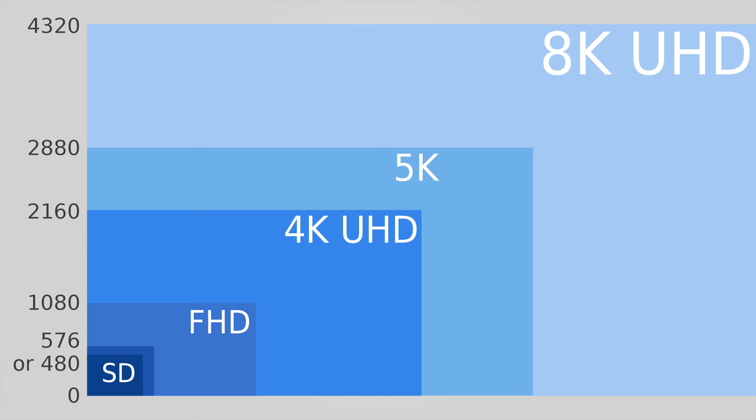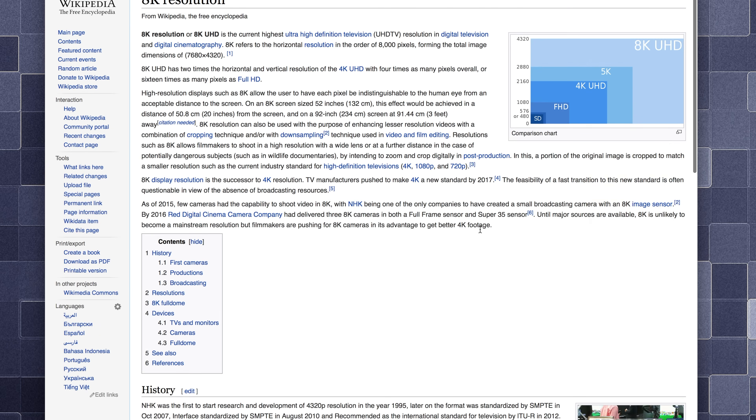Beyond that, we don't really have that many 6K or 7K resolution monitors — that's just sort of a weird resolution for 16 by 9. So that brings us right to 8K. 8K is 4 times 4K, so 7680 by 4320.